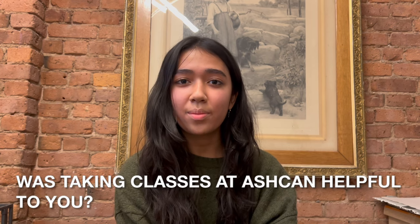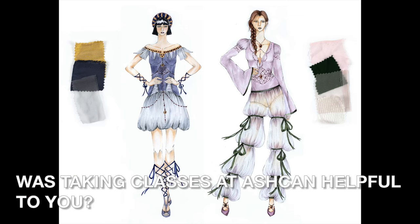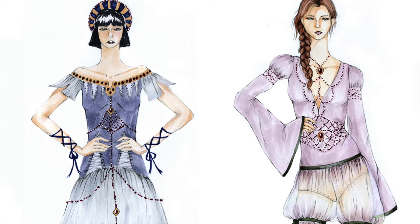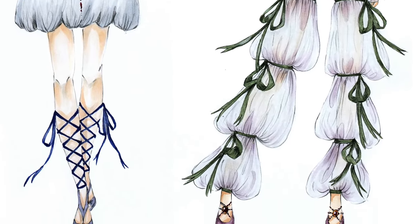Taking classes at Ashcan was really helpful because of the work environment they foster. You don't just come to class and work in silence — you have a whole group of people working on portfolios at the same time. You have a huge support system from them and from the teachers, who are really supportive and help you through the process, not just teach you.